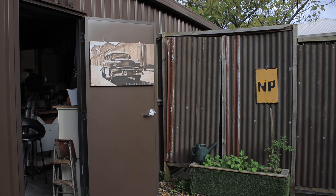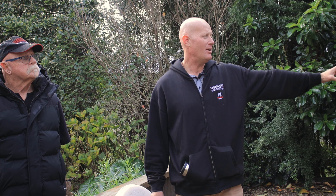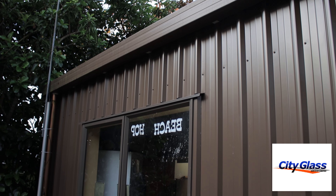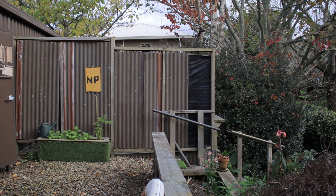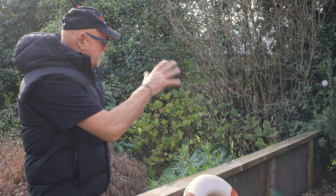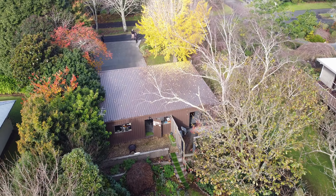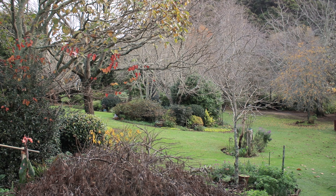One thing we added was a back door, about 12 months later, which leads to the whole outdoor living area on that side. It's a Metalcraft insulated panel door — made in Hamilton, great to support them. Our mates at City Glass did all the joinery throughout the studio, and there's now a privacy screen between the workshop and the studio. The outdoor area is a work in progress — this summer we'll develop it more.